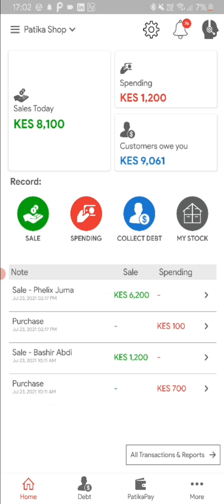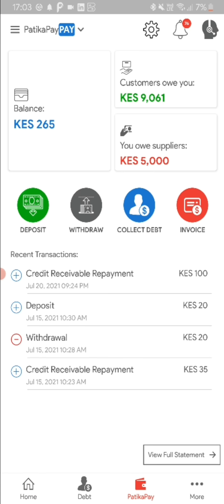Back to the app, all the funds collected from customer payments will automatically appear under PartikaPay, which is your personal and safe wallet. Alternatively, you can choose to receive the money directly to your bank account or to your M-Pesa.